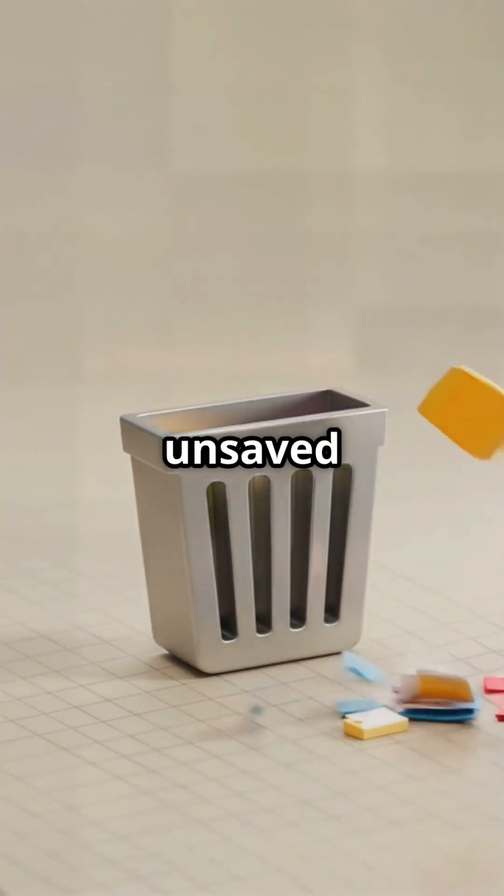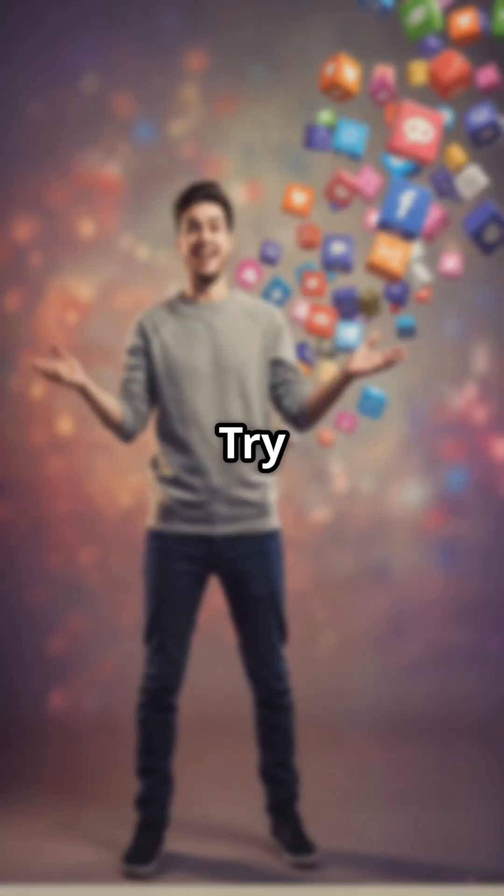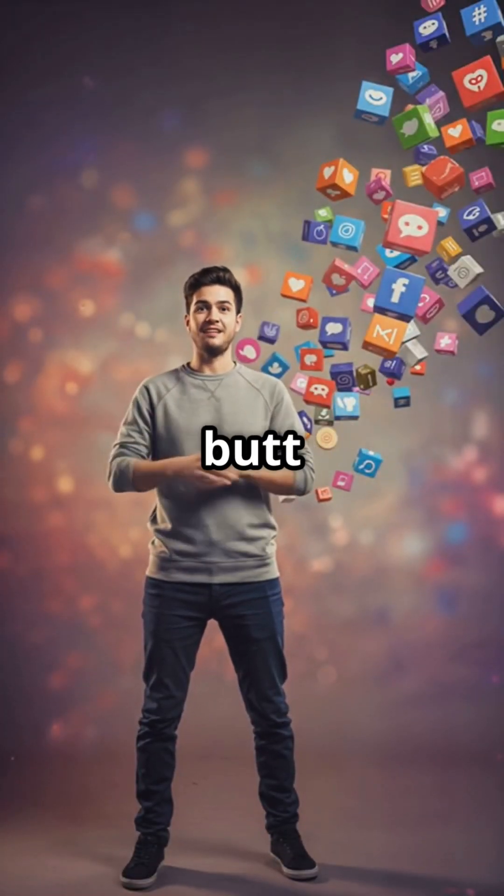Last but not least, check your Recycle Bin. I know it sounds crazy, but sometimes Word throws your unsaved work in there — it's like a treasure hunt but with way higher stakes. Try these tricks and let me know which one saved you in the comments.